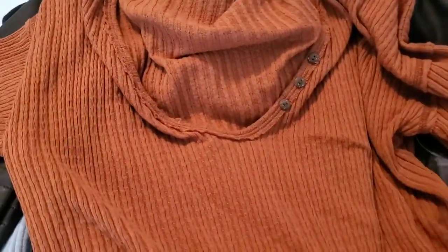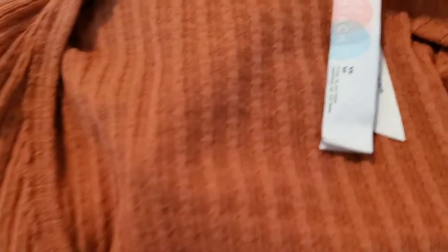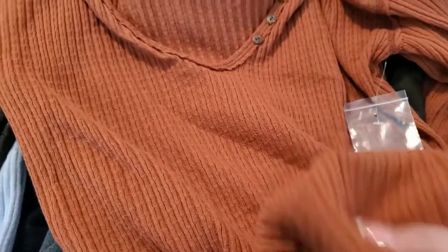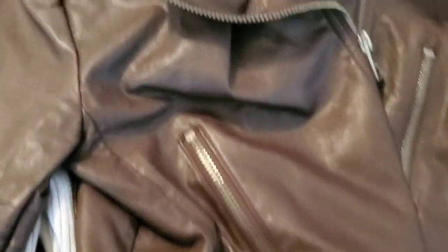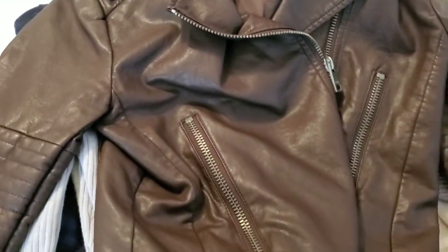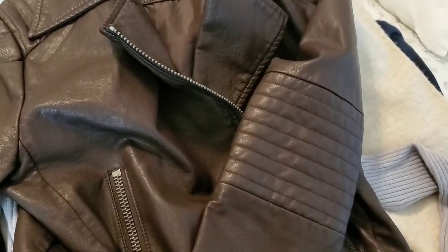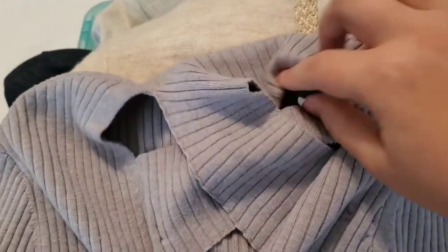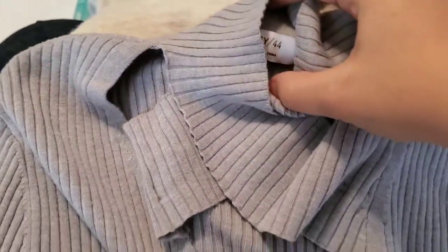Then a Joie size extra small 100% silk long-sleeved blouse. Then a new-without-tags Free People Beach size extra small thin-knit little sweater. Then a Levi's faux leather asymmetric moto jacket with ribbing detail on the sleeve — really cute.